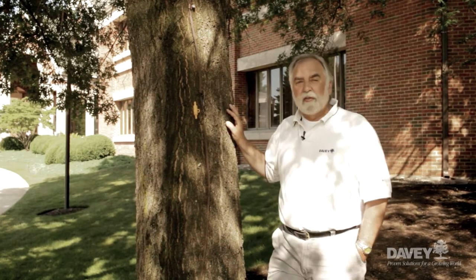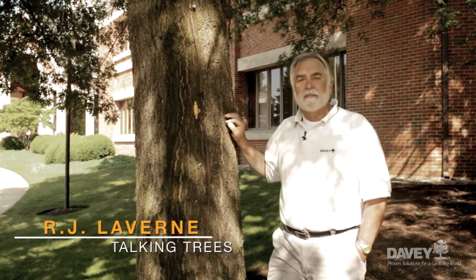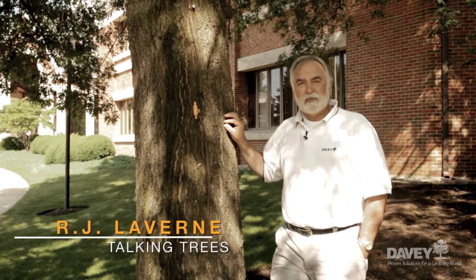Well, that's it for this edition of Talking Trees. I hope you've enjoyed another segment of our Fact or Fiction series. Join us again next time. I'm RJ Laverne for the Davey Tree Expert Company — we'll see you next time.